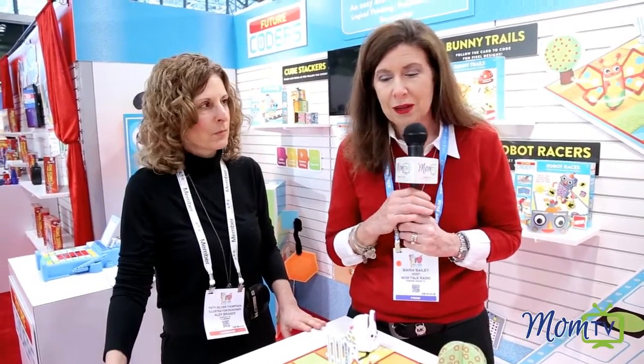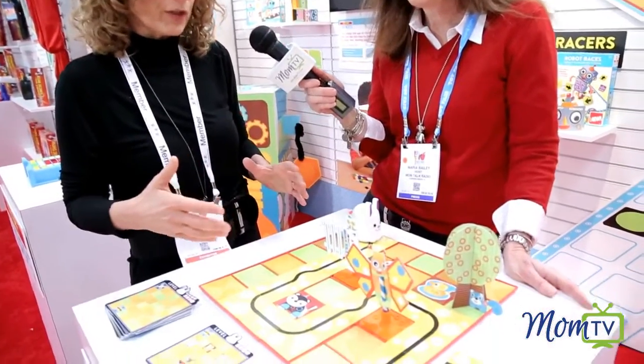Patty is here to tell us about a new game called Future Coders. It's an activity line — four things in the line — and what we're doing is trying to prepare children to not be daunted when they get to first grade and learn coding, and the parents as well, and give them the skill set they need to learn to code.